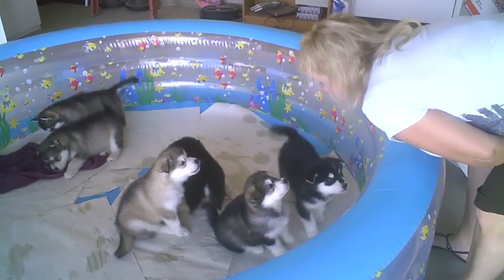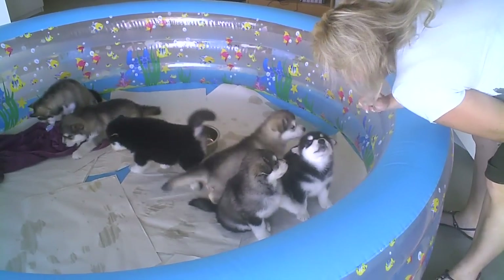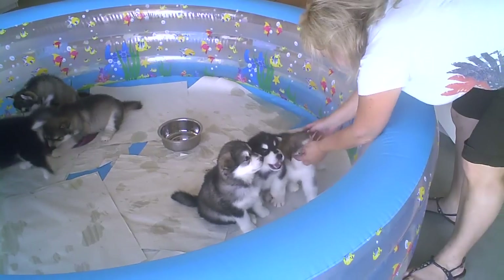Do you want to say anything about the puppies, why I'm videotaping this? Yes, I love them. Okay.